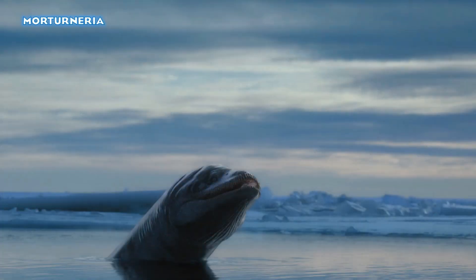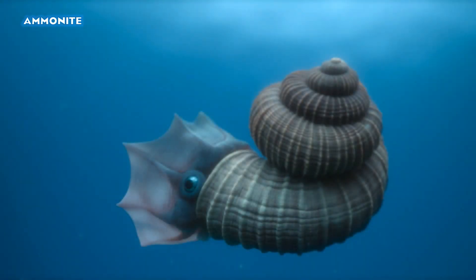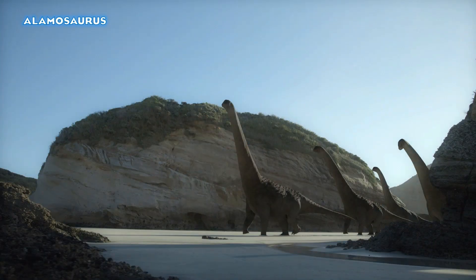Our Antarctic elasmosaurid, Morturneria — I had no idea what this was in the trailer, but it turns out it is Morturneria, so look forward to that. We get a couple of shots of some different ammonites — these look like a very small species, this one is slightly larger — so we're getting a bit more of the ammonites, like the Scaphites from the first season. And lastly we have North America, where we find Alamosaurus — officially confirmed as the large sauropod of North America.